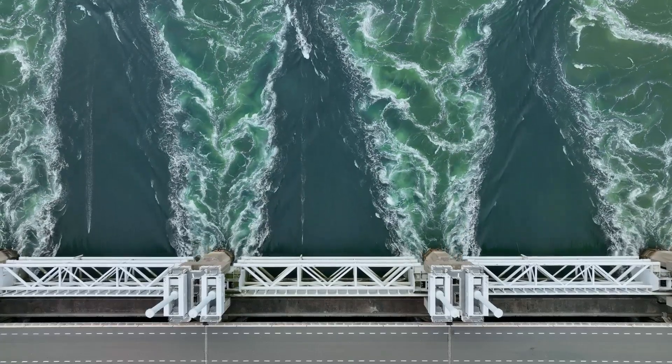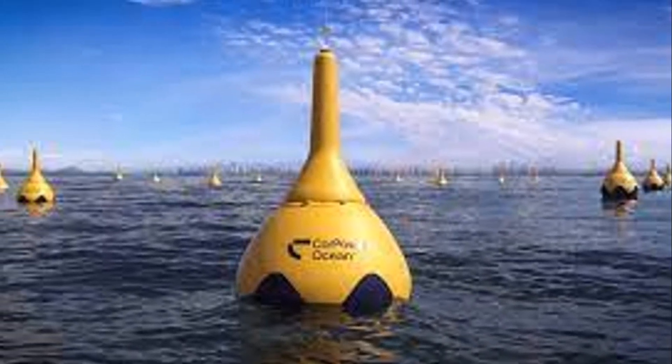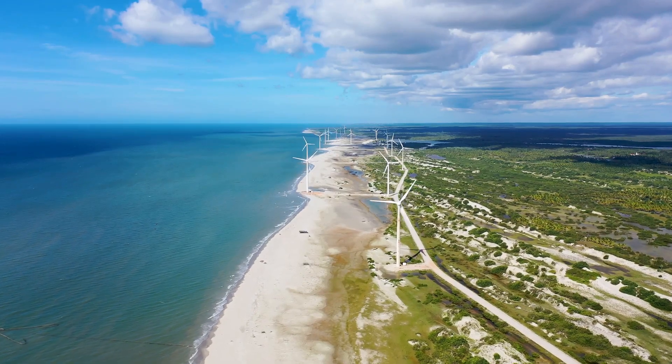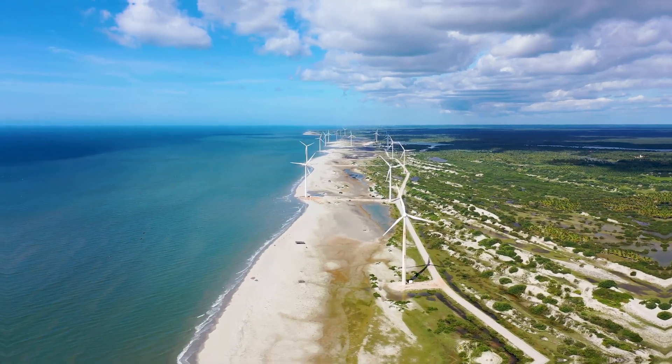A shining example of this technology is the LIMPET, short for Land Installed Marine Powered Energy Transformer, located in Scotland. This pioneering installation serves as a beacon of progress, demonstrating the real-world application and benefits of OWC technology.